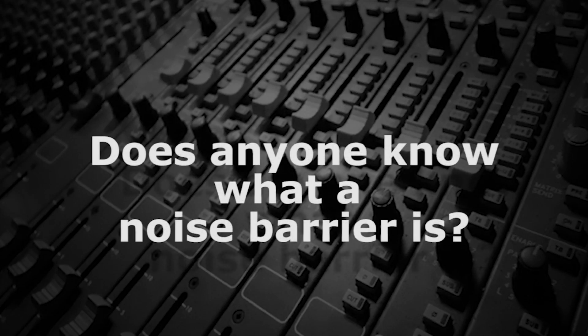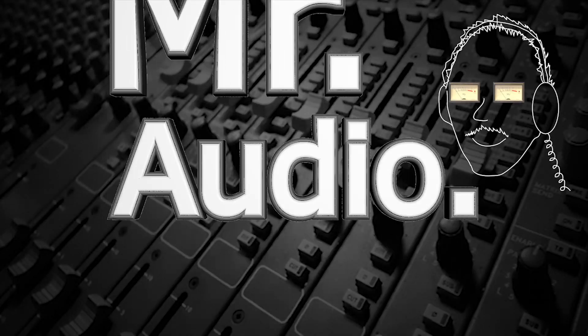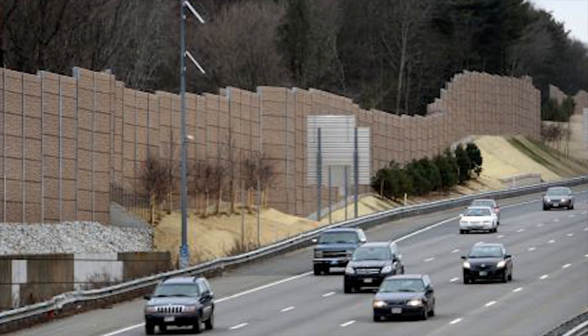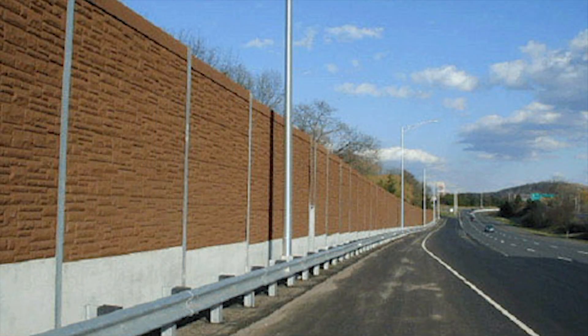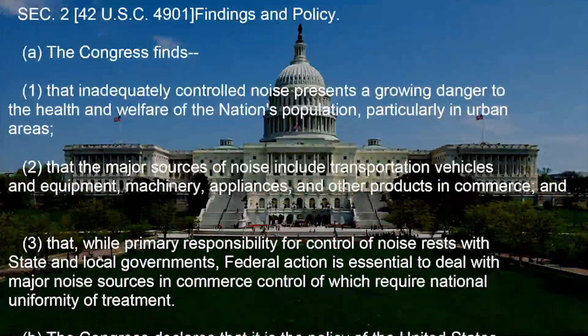Does anyone know what a noise barrier is? Anyone who's ever ridden on an interstate highway will have seen noise barriers lining portions of the road. The Noise Control Act of 1972 mandates them.